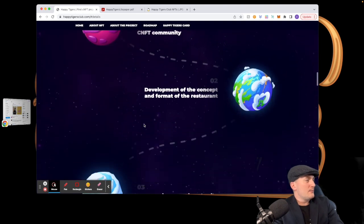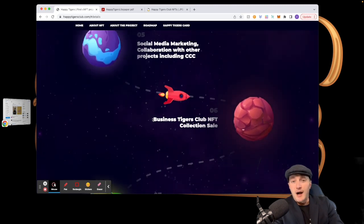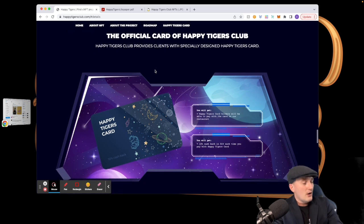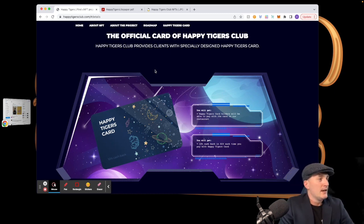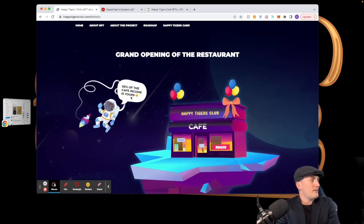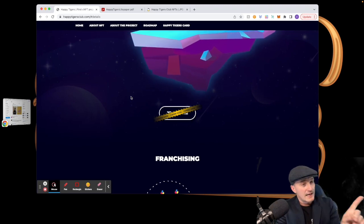Here is the roadmap and they are hitting it really well. The Cardano Croc Club team is behind this, which means it's a solid team with a solid project. Here is the official Happy Tigers card — Happy Tigers Club provides clients with a specially designed card you can use at the Happy Tigers restaurant and get 10% cash back in C4 each time you pay with it. At the grand opening of the restaurant, 50% of the cafe income goes to holders.